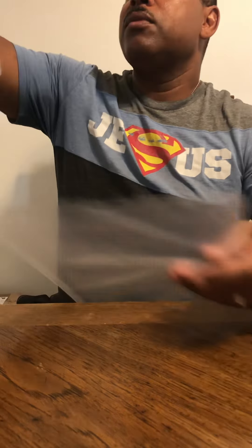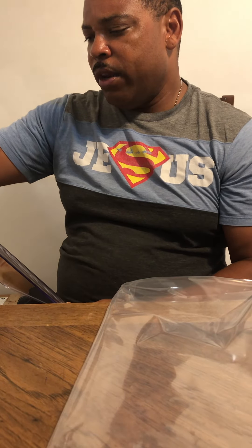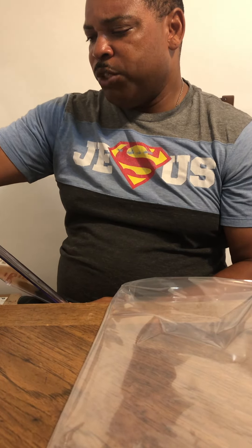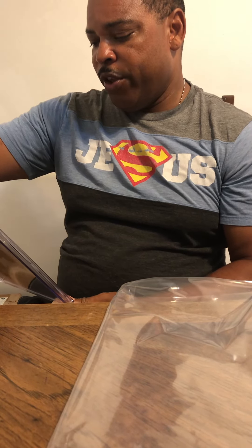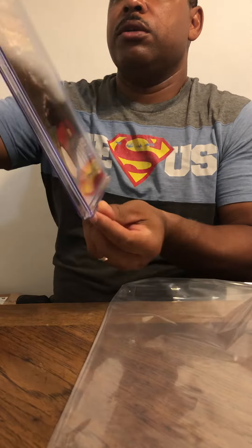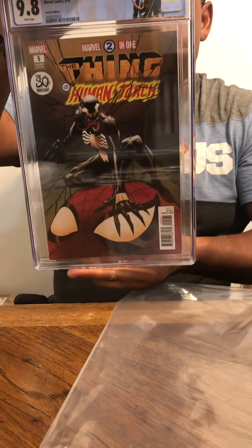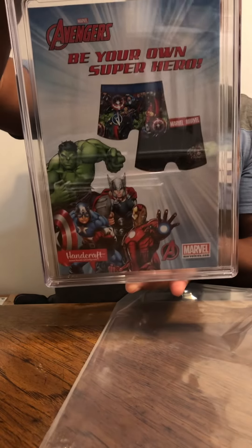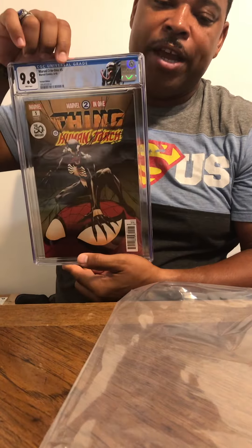Let's move to the second one. This is Marvel 2-in-1, number 5, from June of 2018 — The Thing and the Human Torch. Got a 9.8 on that one.